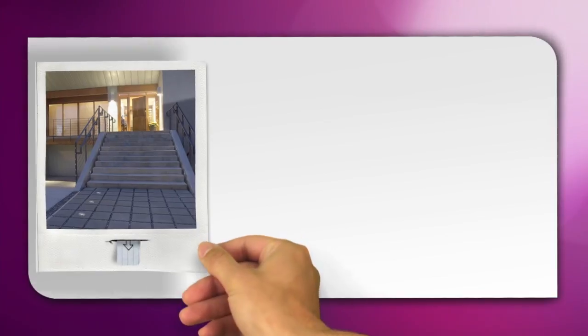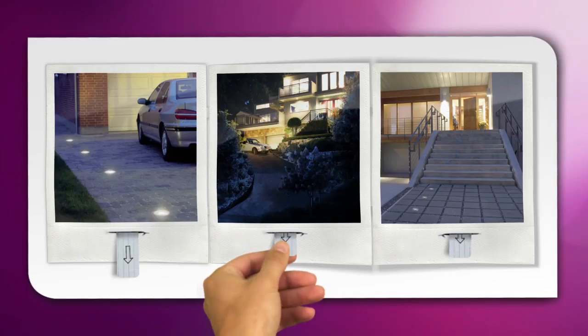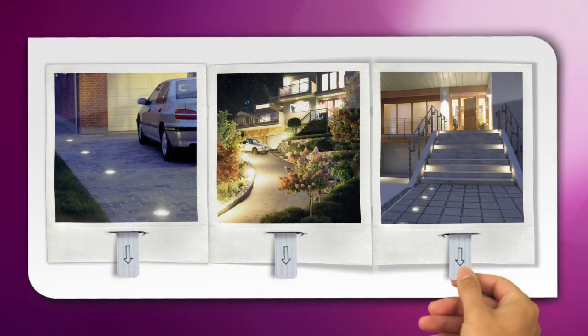Starting at the front of your house, the right kind of lighting here welcomes you home every time. It helps you navigate your driveway, park your car, and guide you to your front door.